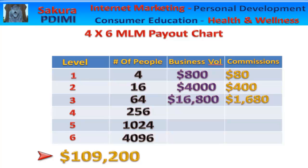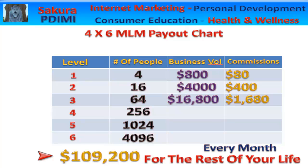That's $109,200 every month for the rest of your life. So if you're asking what is MLM, this is my advice to you.